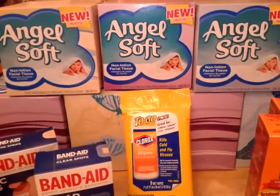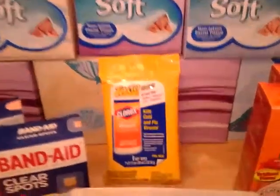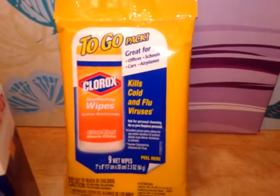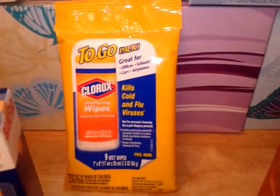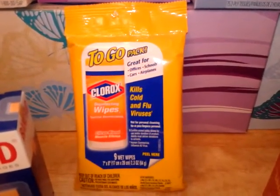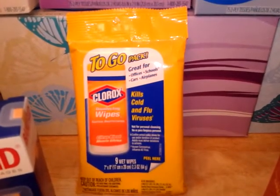I got a pack of the to-go Clorox wipes. Their everyday price is 92 cents. I had a 75-cent-off any Clorox wipes coupon from a free sample I got, so I used that because it's expiring tonight.